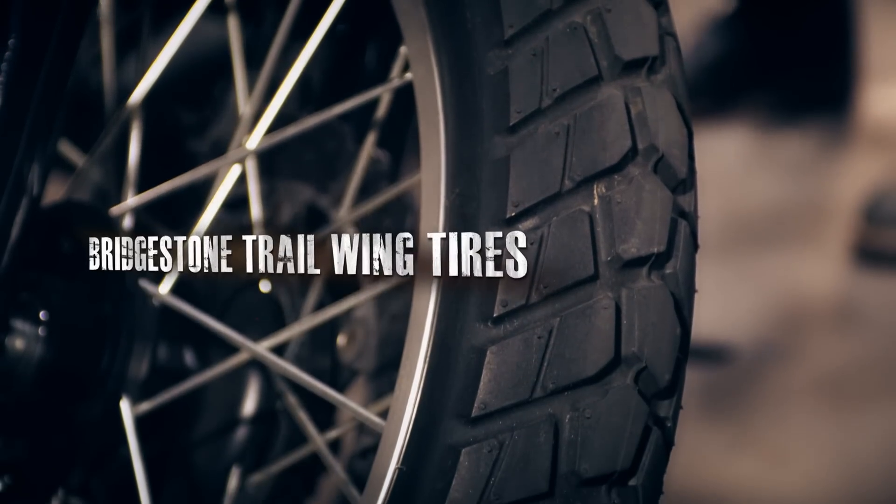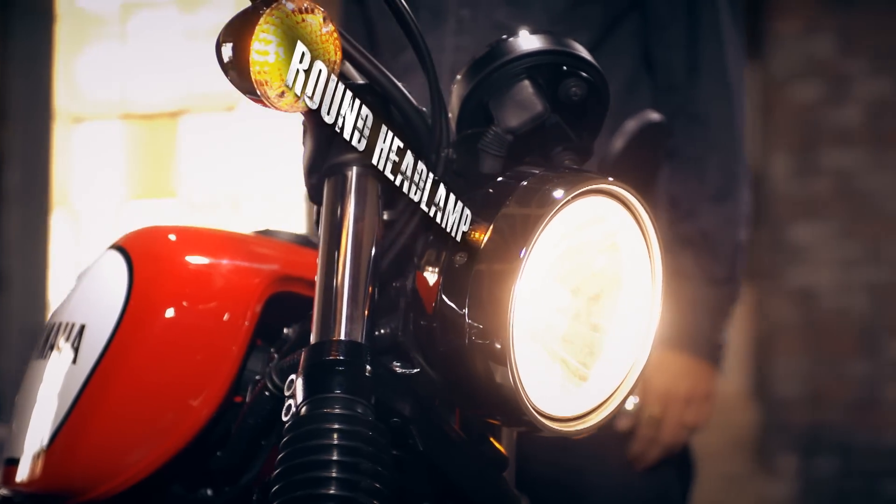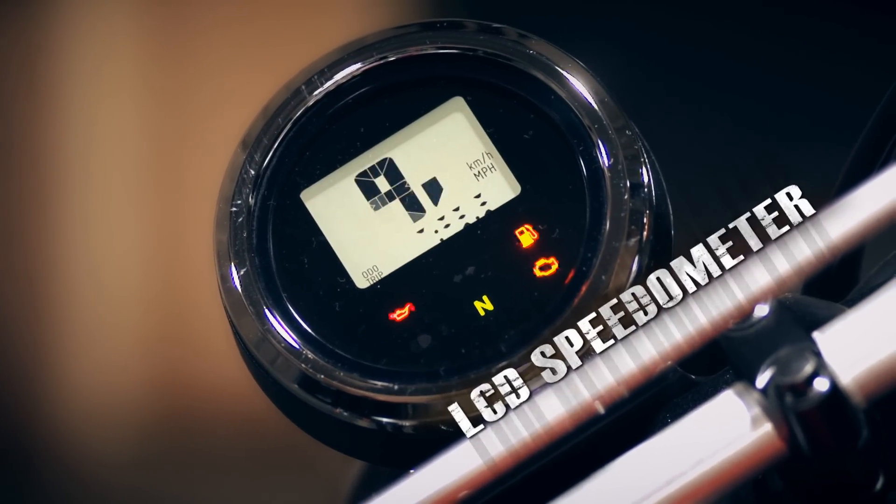Block pattern Bridgestone Trail Wing series tires, traditional fork boots, a round headlamp of course. But on the flip side, the speed of a straight-up LCD.